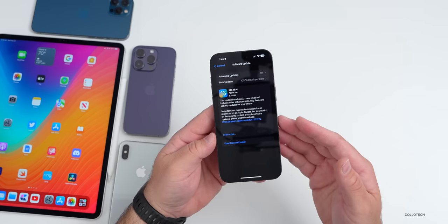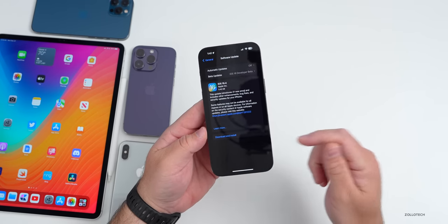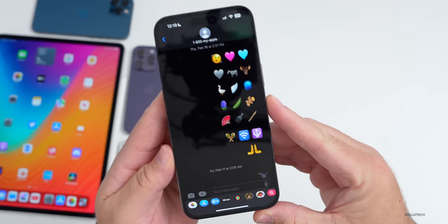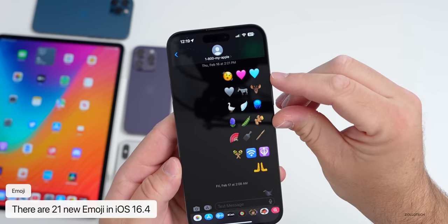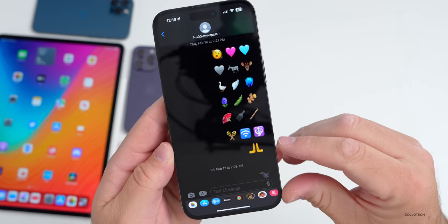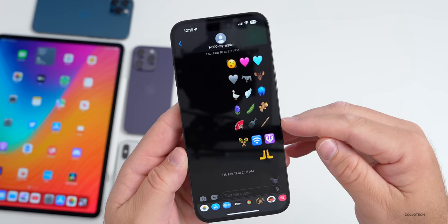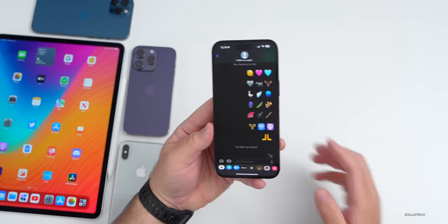There are over 50 features to talk about so let's jump right in. The first thing has to do with Messages — we have new emoji to comply with the latest Unicode standard. We have everything from a shaking face, a pink heart, a blue heart, a moose, a jellyfish, a hair pick, hands facing up, 21 total with different skin colors, and others such as maracas.